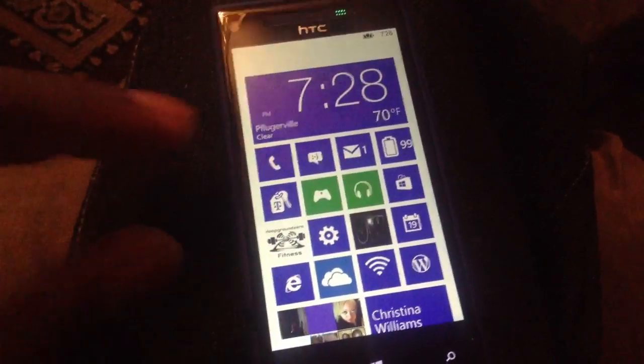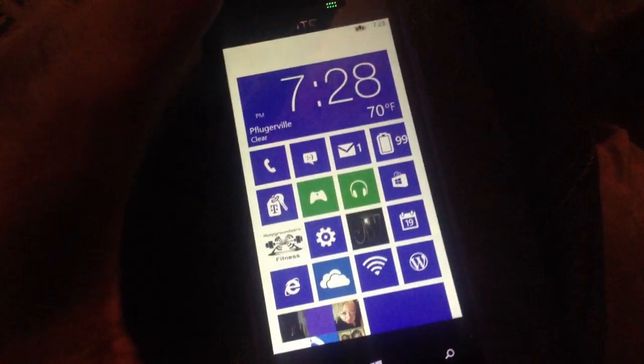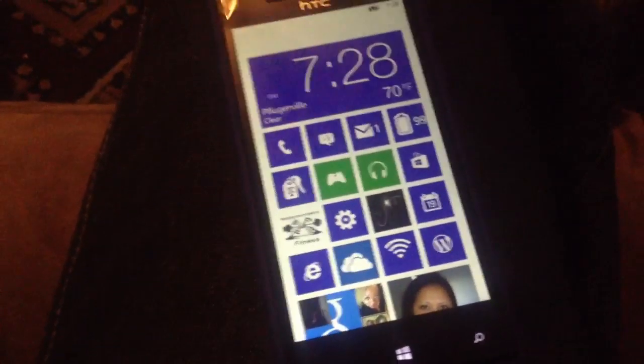As you can see, I've got it set up the way I wanted with my live tiles. The lock screen I really enjoy now — I've got my weather out front and notifications along the bottom.